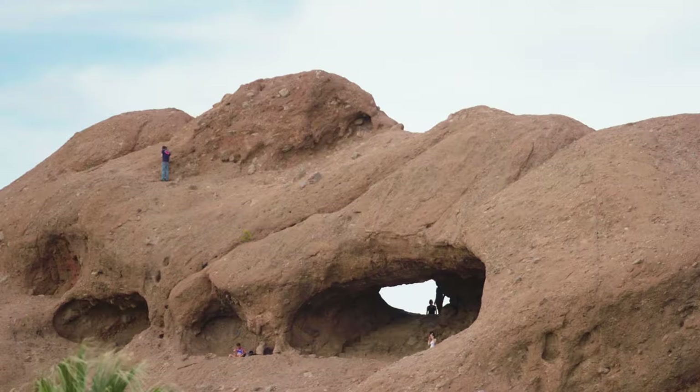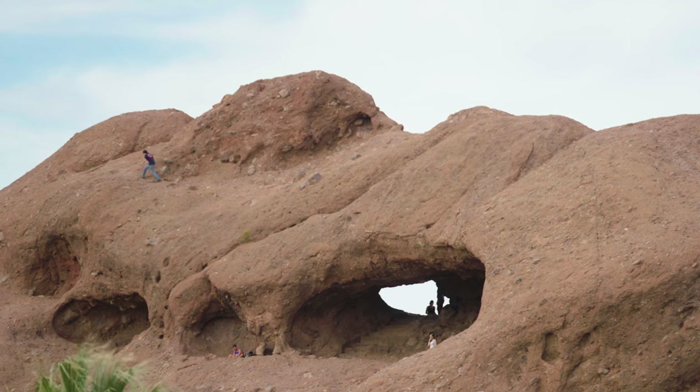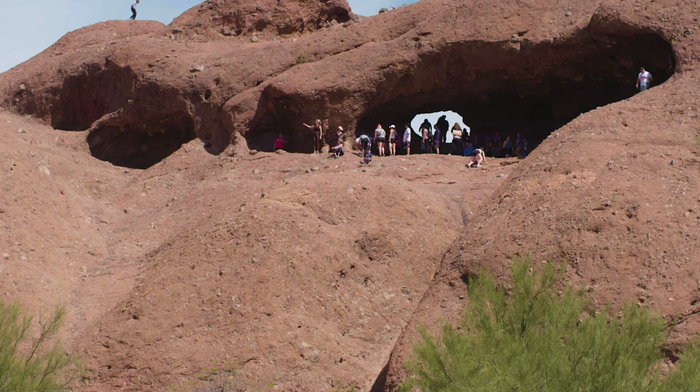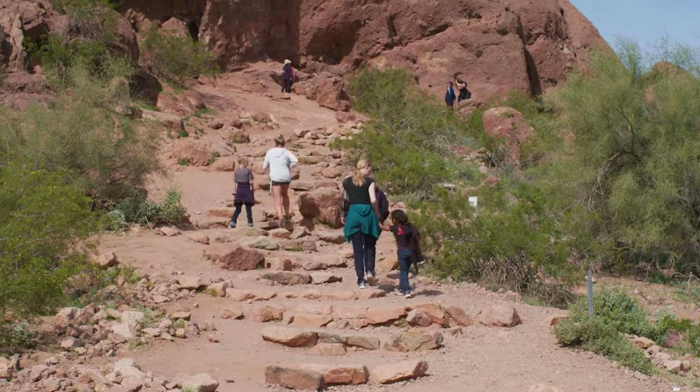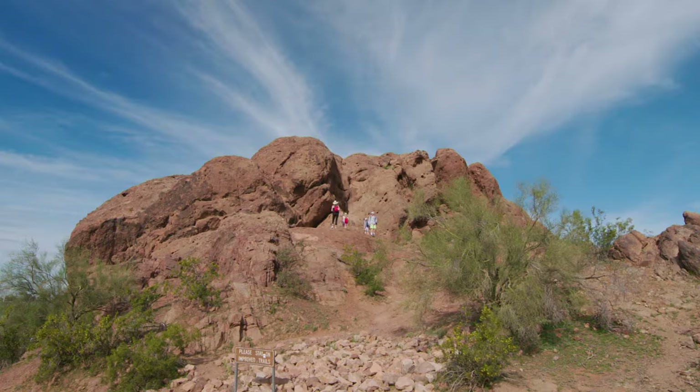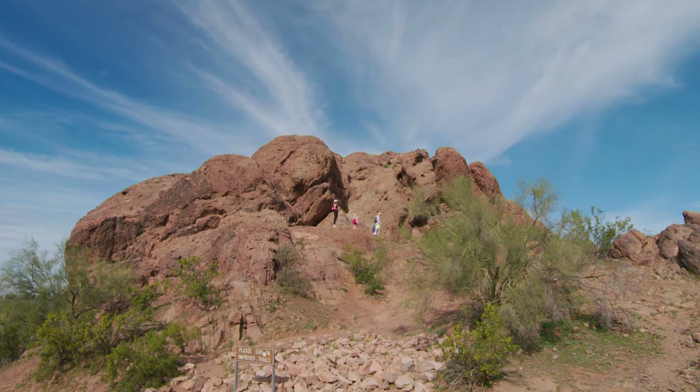It's one of the most iconic sights in the Valley of the Sun — the famous Hole in the Rock. That magnificent holy red butte created millions of years ago, shaped and carved out by eons of erosion, at the center of Papago Park.